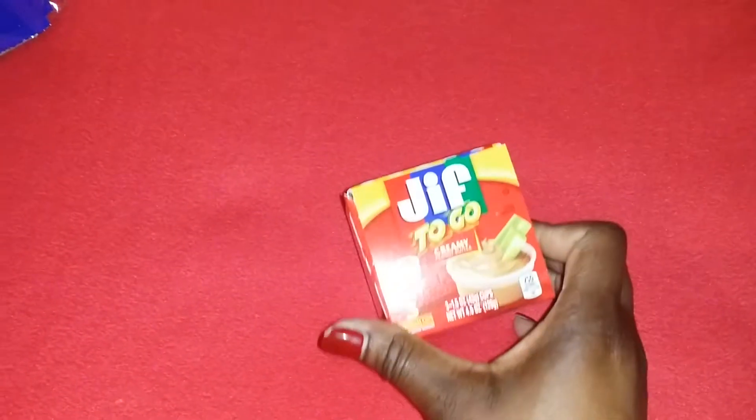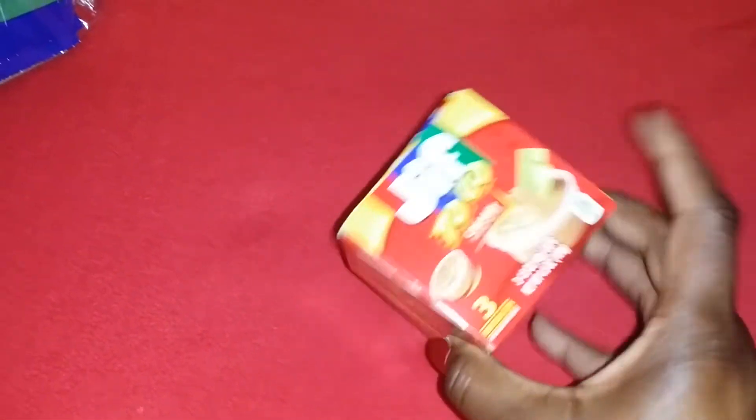I got a Jif To Go three-pack — this is so good. I eat it with pretzels or apples.